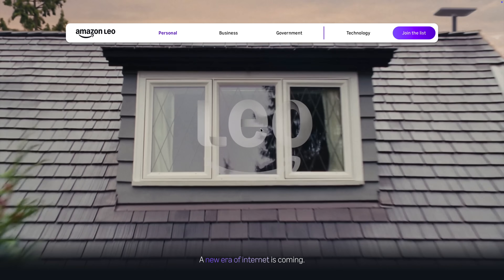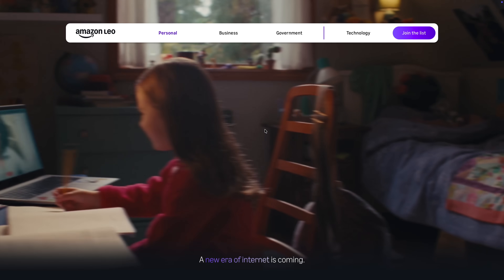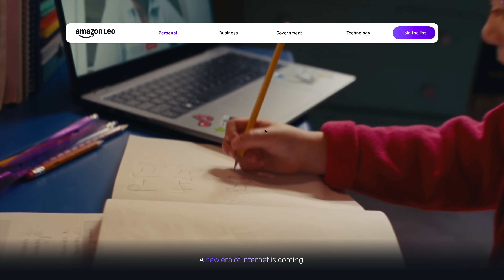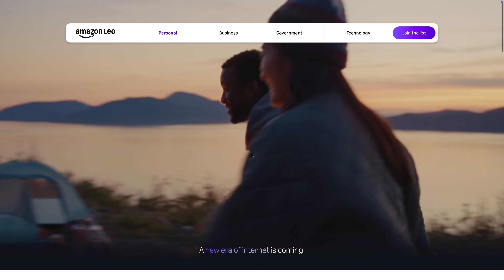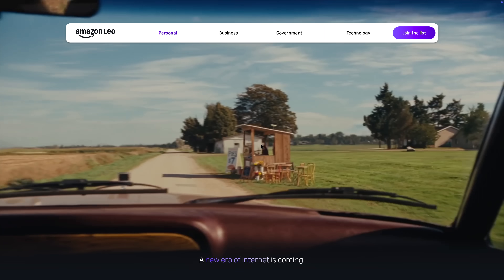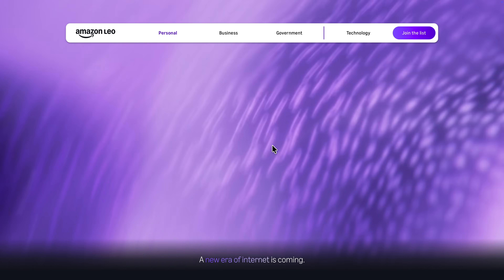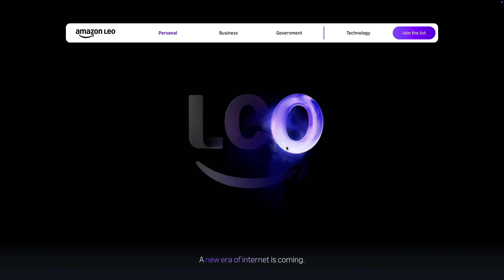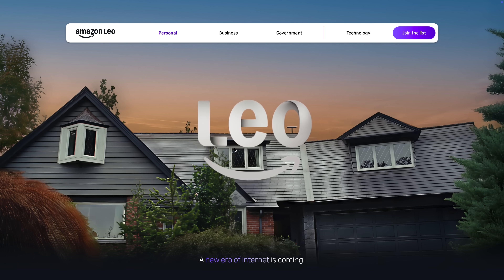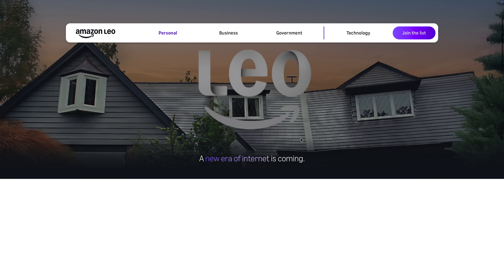Let's check out the new Amazon Leo website. You can access it by going to leo.amazon.com, and it's pretty basic. It plays a short video right at the start, which you can also view on their YouTube channel — just a short video showcasing some of the use cases for their upcoming satellite internet service. We get some more images and some different information as well, so let's go through all the changes here.